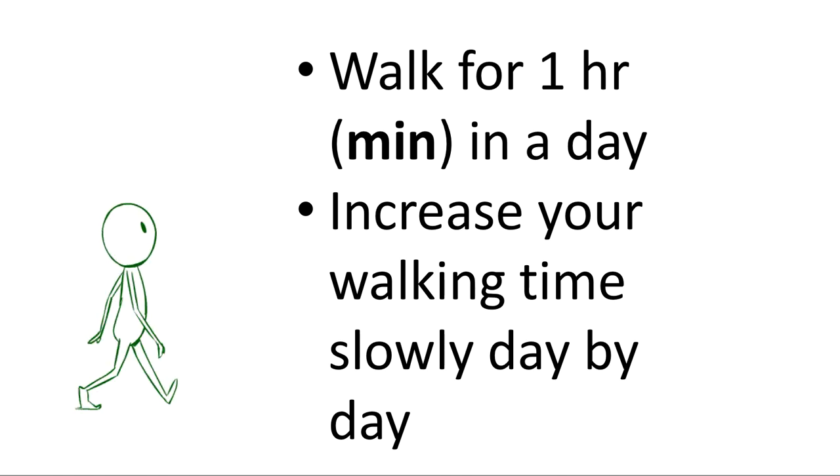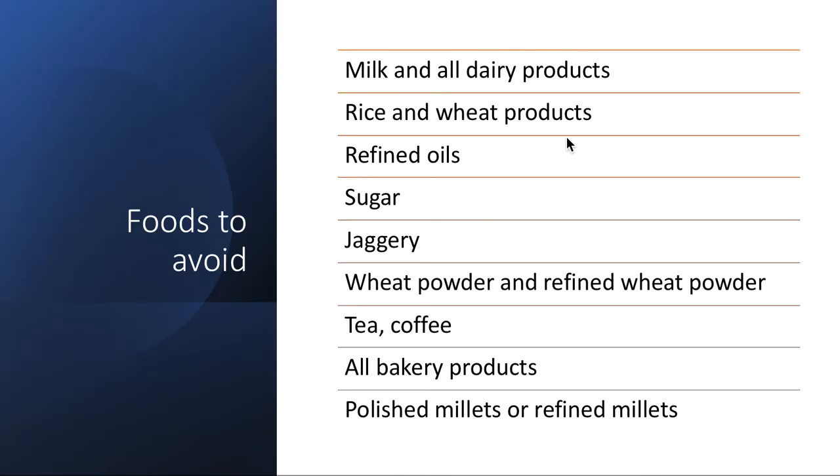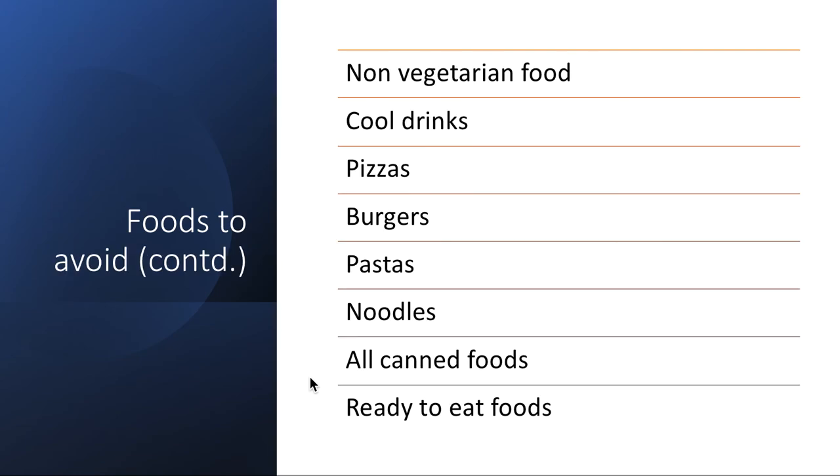Foods to avoid: all milk and dairy products, rice, wheat products, refined oils, sugar, and jaggery. If you want a sweetener, you can have palm jaggery, honey — only 100% pure honey — and dates. Palm jaggery is the better alternative. Never consume sugar or regular jaggery. Also avoid wheat powder, refined wheat powder, tea and coffee, all factory products, all polished or refined millets — use only whole millets. Avoid non-vegetarian food, pizzas, burgers, pastas, noodles, all canned foods, all ready-made and ready-to-eat foods.